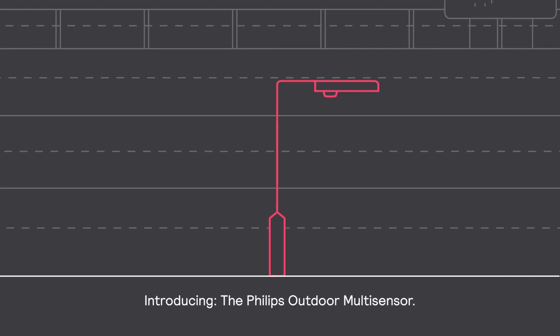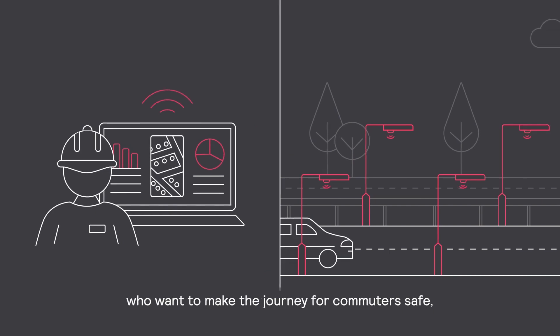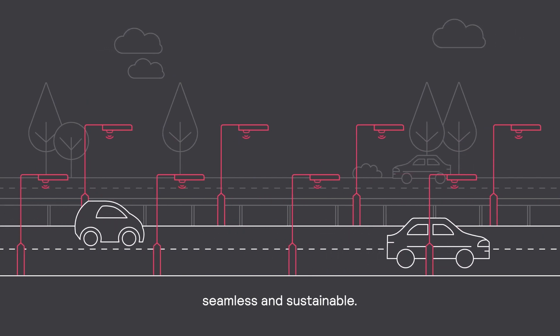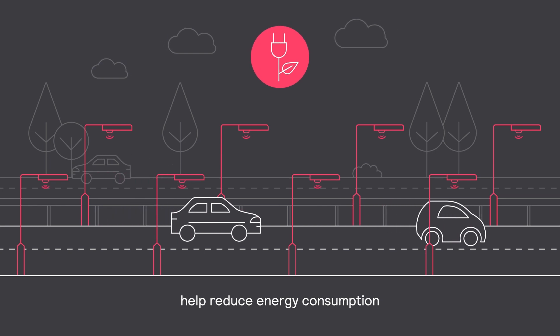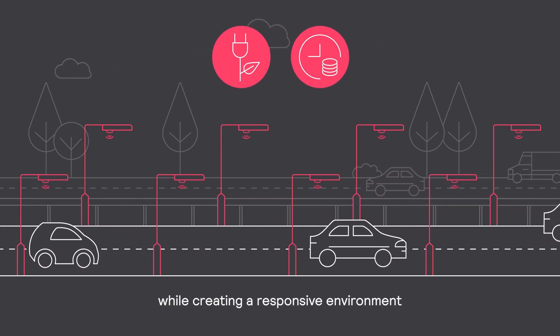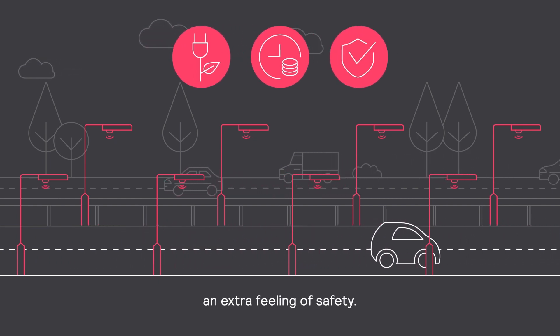Introducing the Philips Outdoor Multisensor — a technology for forward-thinking highway operators who want to make the journey for commuters safe, seamless, and sustainable. Together, Interact and Outdoor Multisensors help reduce energy consumption and save significantly on energy costs every year, while creating a responsive environment that gives drivers and road authorities an extra feeling of safety.